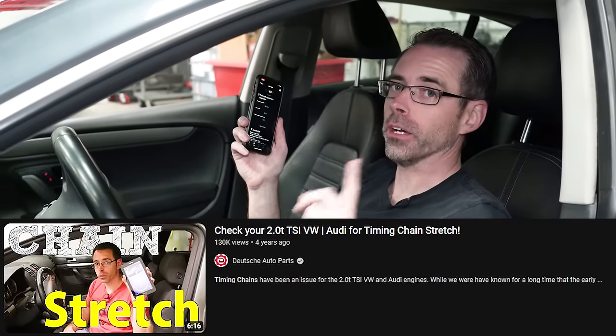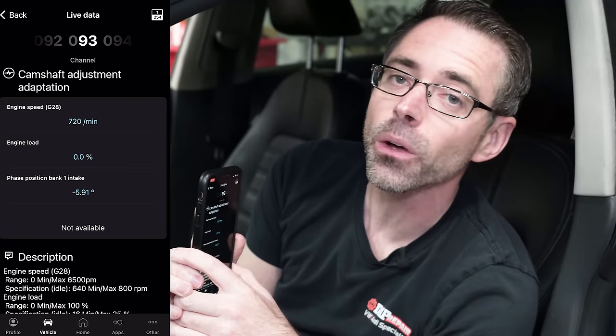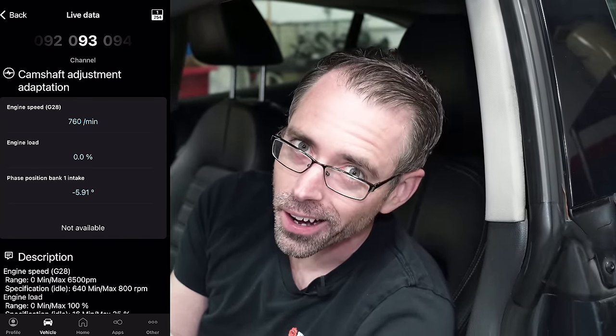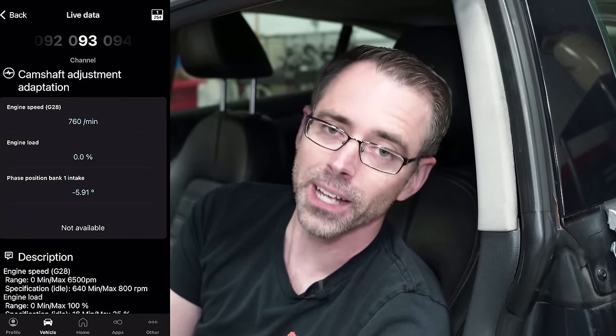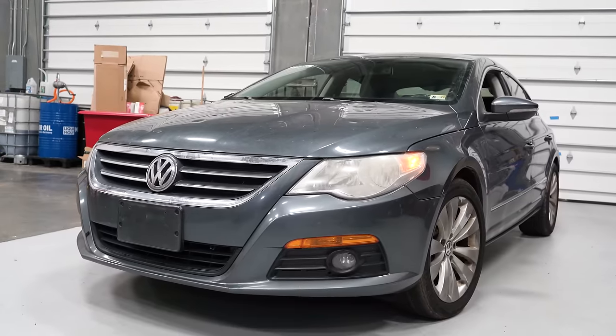We made a YouTube video showing how to check timing chain stretch on your car. Let's take a look at our values here — 5.91. The spec is 5; we are 0.91 out — that's no good. This is jump city. If your timing chains are above 5, you will need new timing chains.